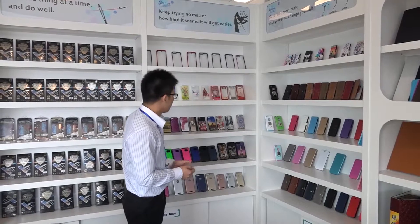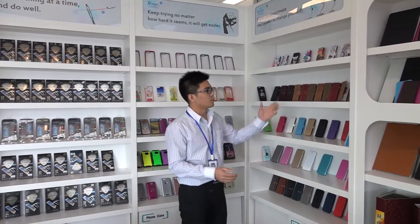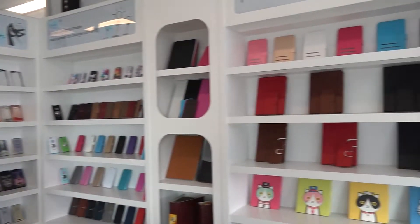And these are the mobile phone cases that we offer. You can find the TPU case, the 2-in-1 case, and the 3-in-1 case. And you can also find the PU leather case. These are all the PU leather cases you can see.